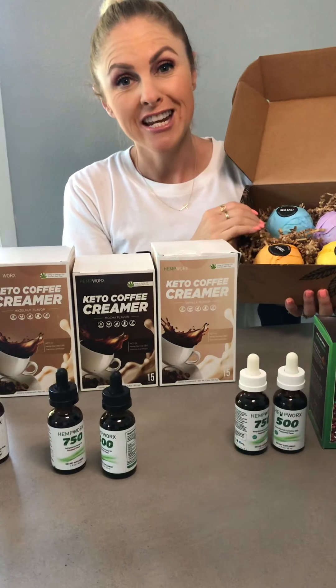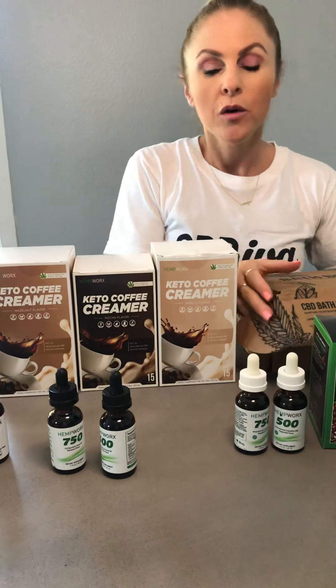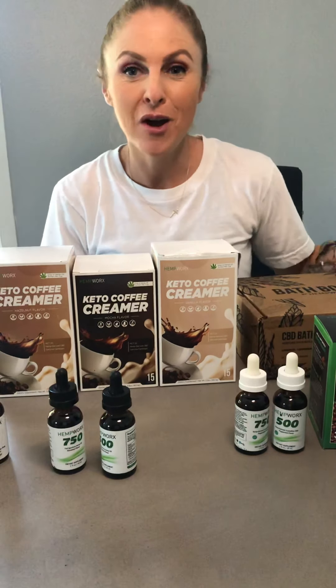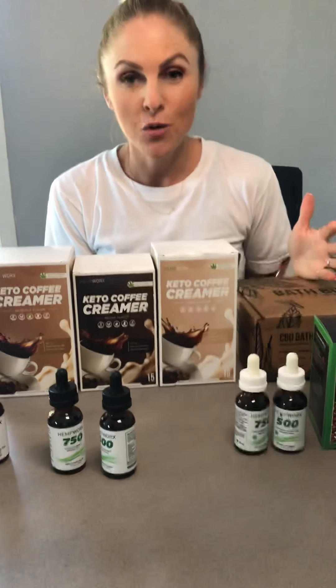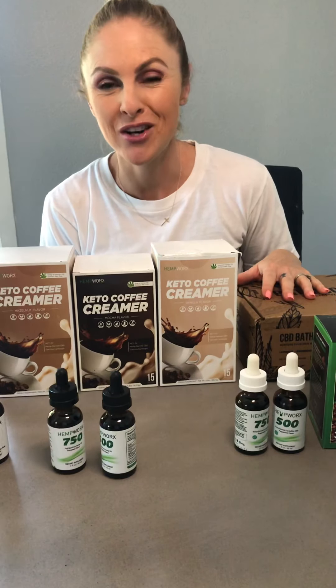That concludes our product line for now. We are always adding and growing our products, so stay tuned and we will see what other products we come out with later this year. If you have any questions, please reach out to the affiliate that invited you here today. Thank you so much for watching.